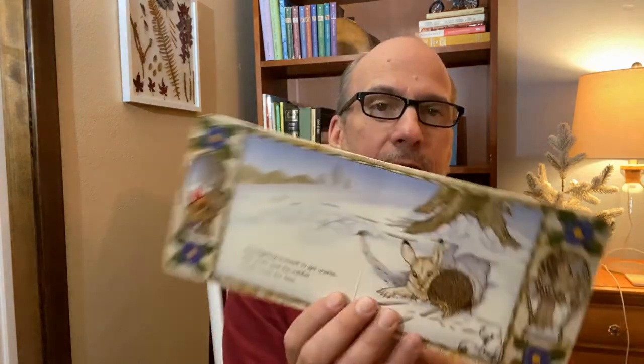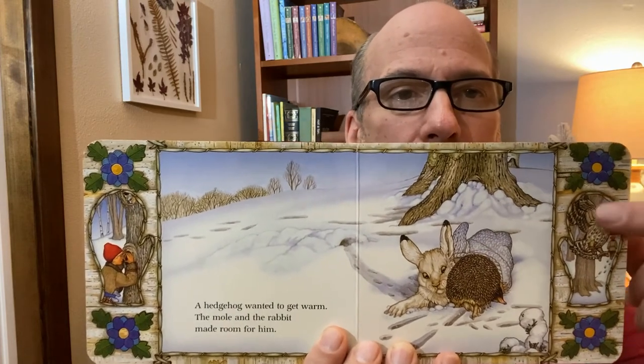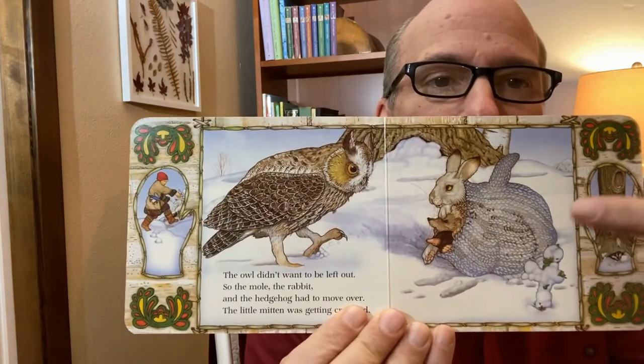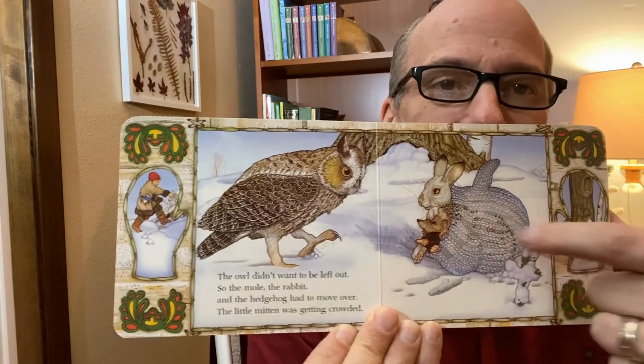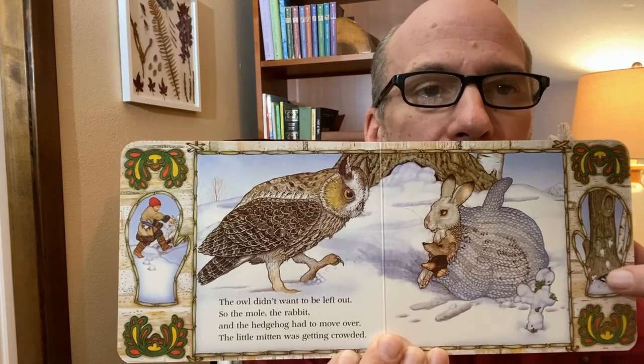I wonder what's going to come next. A hedgehog wanted to get warm. The mole and the rabbit made room for him. So there's the mole and the rabbit making room for the hedgehog. And look who's on his way now. The owl didn't want to be left out, so the mole, the rabbit, and the hedgehog had to move over. The little mitten was getting crowded. Look at that crowded mitten. You can even see the hedgehog spines sticking through the mitten. But the owl's not afraid — he's going to get in. But what in the world is coming next?